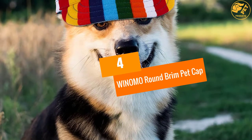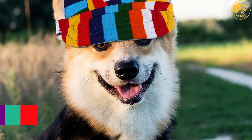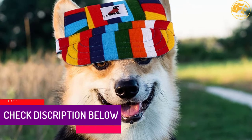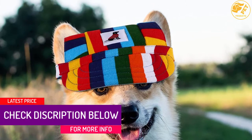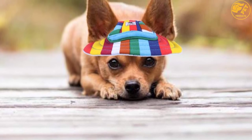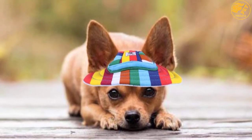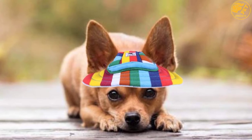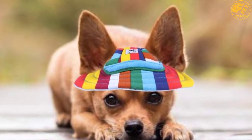At number 4: WINOMO ROUND BRIM PET CAP. This pet cap has a very interesting design and a simple look at the hat would make you wonder about all the colors. With the holes on top, it would be comfortable for your pet. The material used in the making of the hat is a durable canvas and your dog would look fashionable in it. When placing an order for such a product, check out all the relevant dimensions and details.